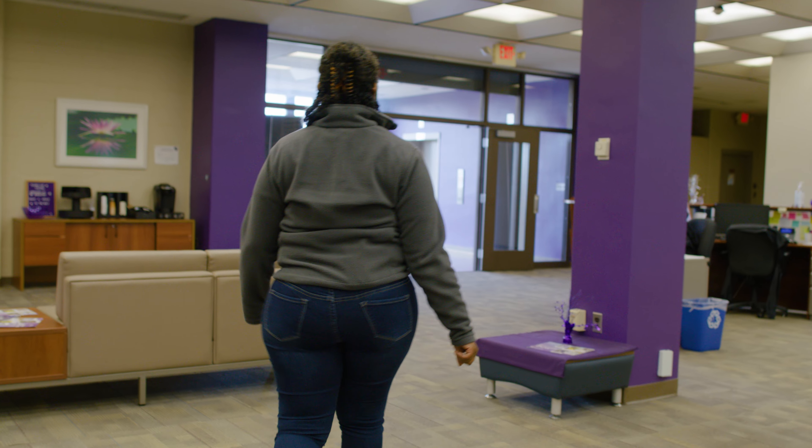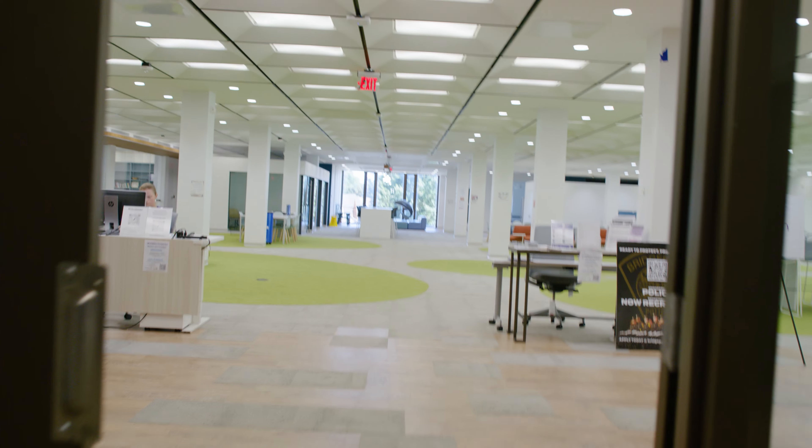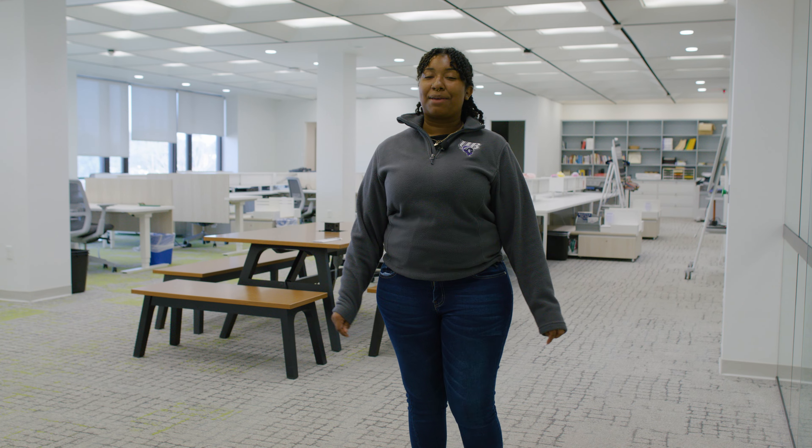Alright, so follow me to the next one. Let's go. This is the second floor of the library. This is the Heckman Center, also known as the One Stop Shop. In here we have our Student Academic Success Office, our Career Development, our Office of Engagement, our Tutor and Learning Center with a Writing Tutor and a STEM Tutor.